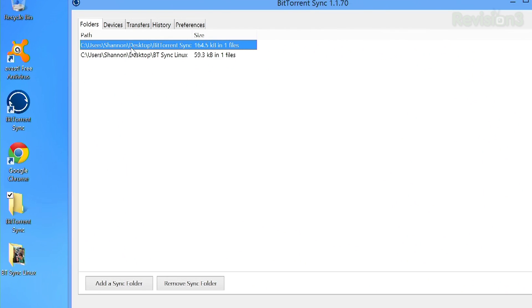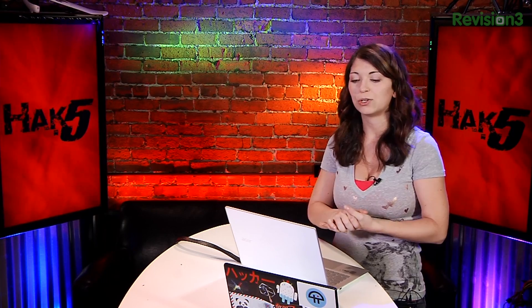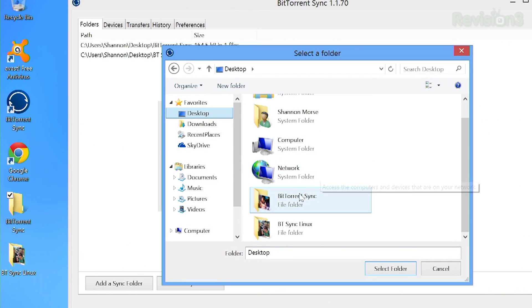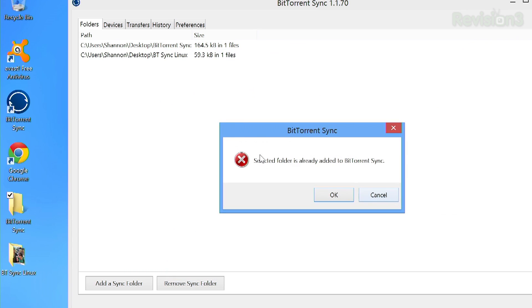Then I went over here and decided to create a new folder. You can add a sync folder or you can remove down here — very easy. If you want to add a folder, the first thing you do is generate your secret code. This secret code is what you can share with your friends, family, or just with your other machine, if you want to share that file amongst other people. So I generated a code, then browsed and chose the folder on my desktop. It'll probably tell me that it's already syncing. Select folder and hit OK — folder's already been added.